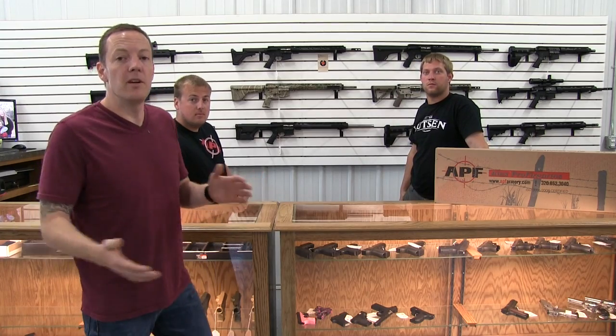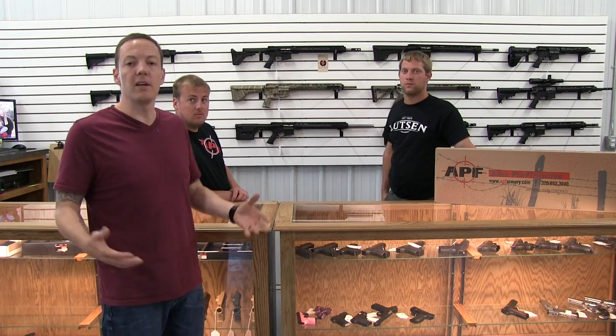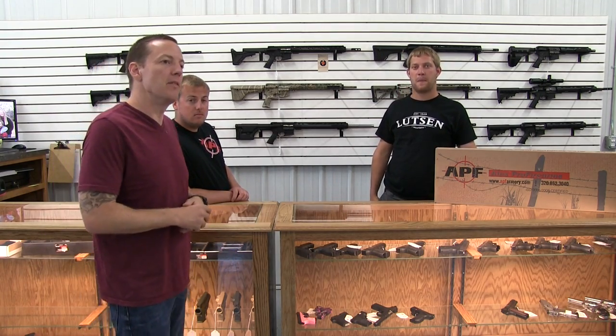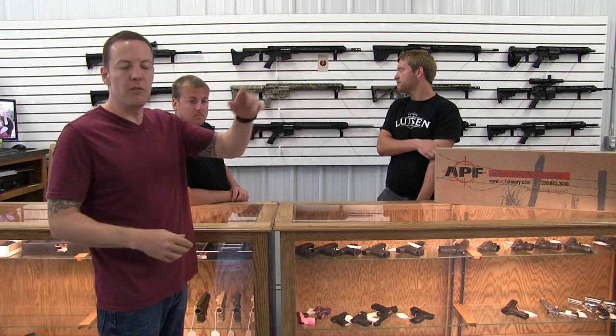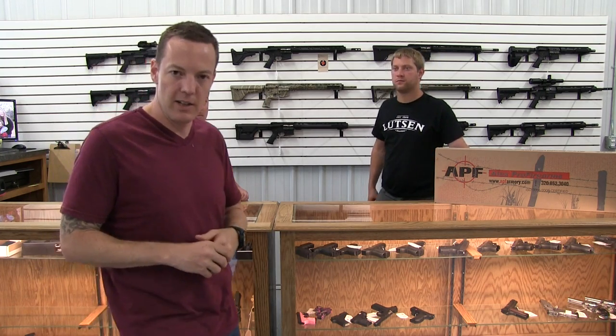Hey guys, this is Mark with Hawkeye Ordnance. I'm here with Jason and Garrett from Alex Crow Firearms. These guys are making 100% American-made AR-15s right here in Minnesota. They've also got a great gun shop up here in Alexandria. So they're going to show us some of the guns that they're doing right now, take us to the shop, and we'll get a chance to learn a little bit more about these guys, and if I'm lucky, I'll get to shoot.